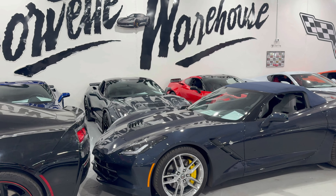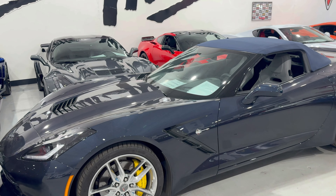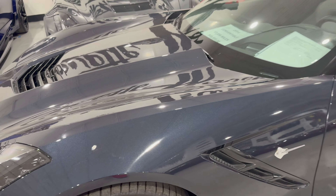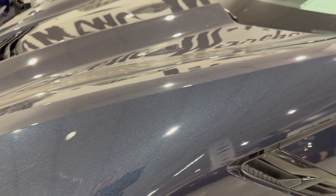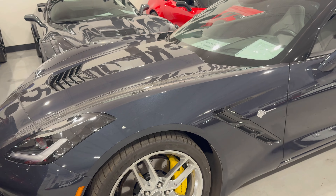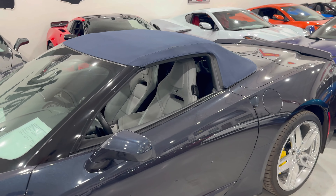Welcome back to Corvette Warehouse. Today we have a beautiful 2014 Night Race Blue. This thing is spectacular — look at the metallic flake on here. That light is really giving you a good idea of what it looks like. This one is a convertible, and it's got a blue roof with it as well.